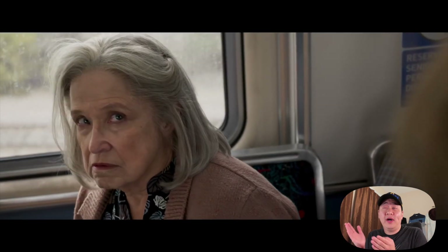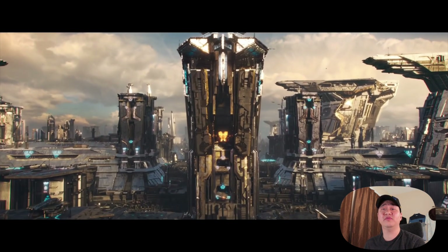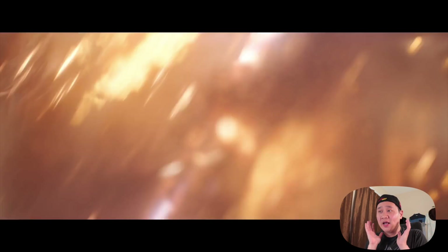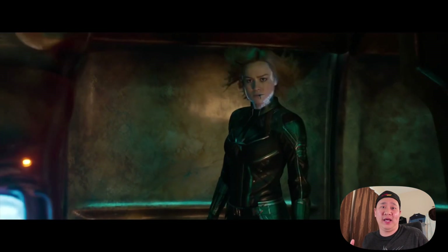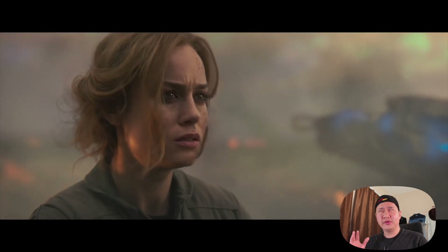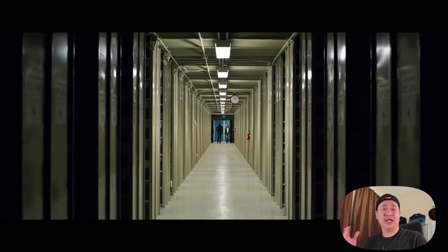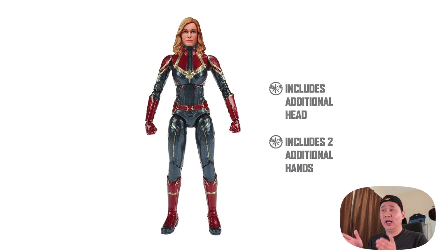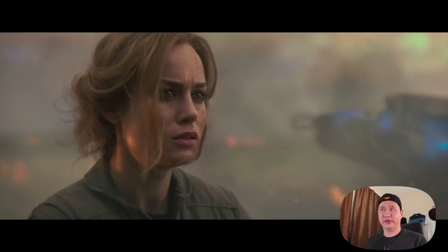Anyways, moving on to some other cool stuff from the trailer — we finally find out that the grandma is a Skrull. This city here kind of looks like Coruscant from Star Wars. And I love how they actually brought the mask from the comic books — it just kind of pops on and off, kind of like the Black Panther's mask but probably much more sophisticated. Also, remember a month or two ago when the Captain Marvel Marvel Legends toys were leaked on Amazon?